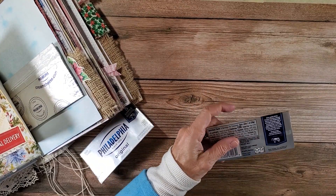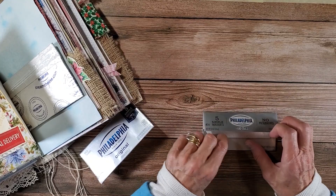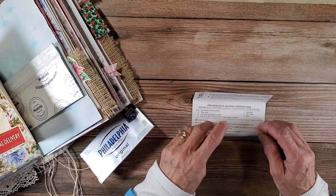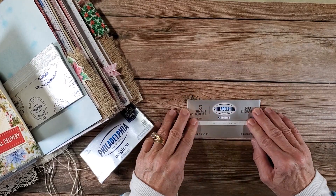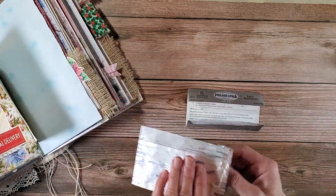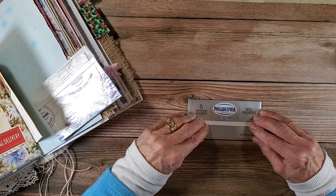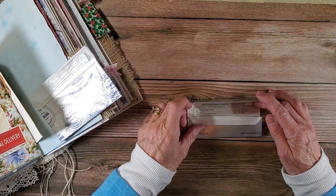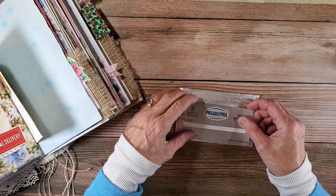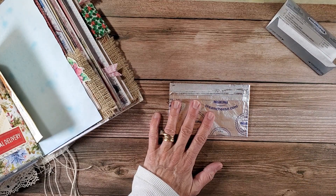It might be kind of cute to do a little tri-fold — a little tri-fold something. And then you can open that up. Did you know there's a shortage of cottage cheese, which I think is hysterical. So maybe we could do a little tri-fold here — that would be kind of cute.